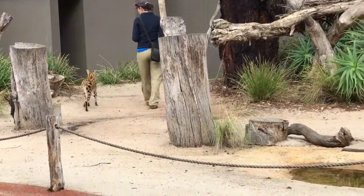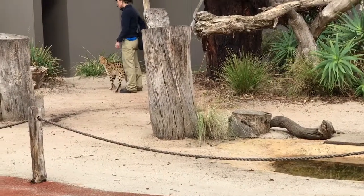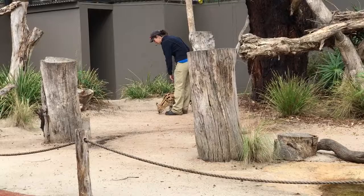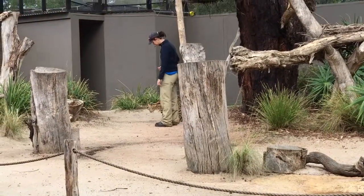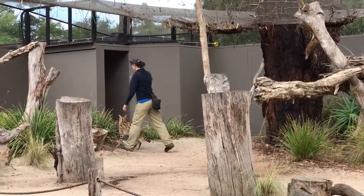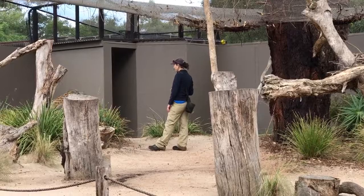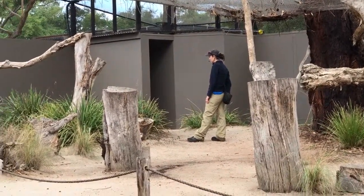They can also jump about 3 vertical metres in the air to catch low-flying birds. However, we won't be demonstrating that today since 3 metres high is about the height of the roof, and we wouldn't want Nunky to get caught on that. But they use their amazing jumping skills to catch their prey. What they'll do is listen out for their prey, pinpoint exactly where it is, and jump over the bushes to land directly on top of it.